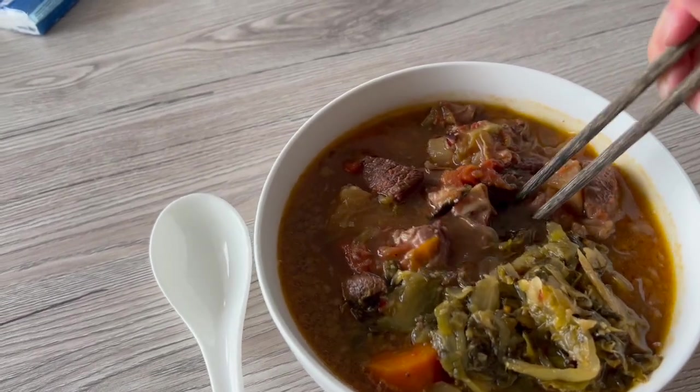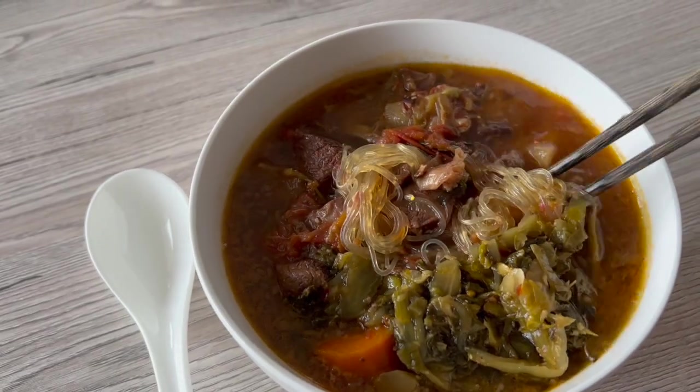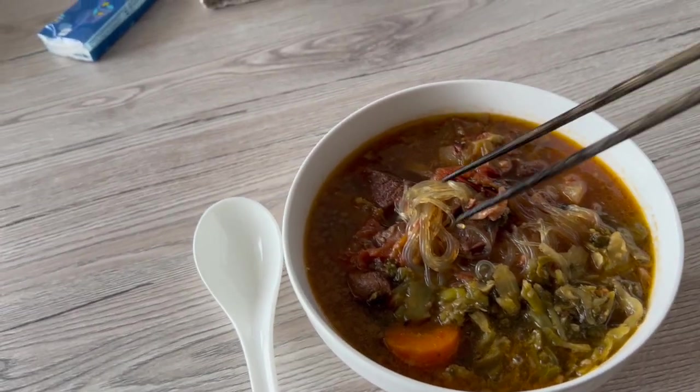We are having beef glass noodle soup — I made this a while ago and it's a freezer meal. It looks so good, I can't wait to dig in.